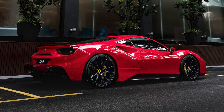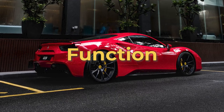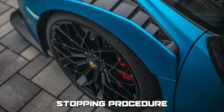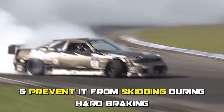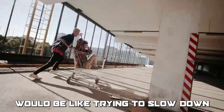Another difference between front brakes and rear brakes is function. The front brakes are responsible for most of the braking during a vehicle's normal stopping procedure. The rear brakes play a supporting role by helping to balance the vehicle and prevent it from skidding during hard braking.